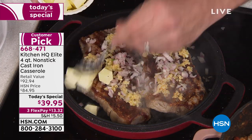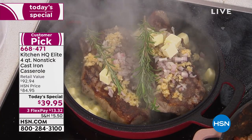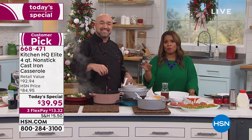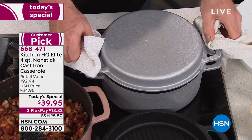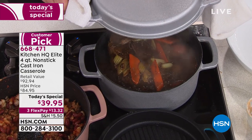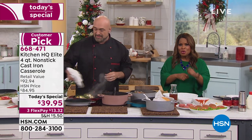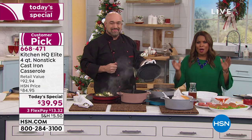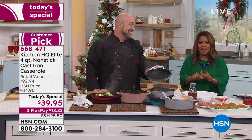If you have never shopped with us for our Kitchen HQ brand, do it. The price on this four-quart — I am in awe. If you look online, just check. I've been selling cookware here at HSN for 22 years, and even an eight-inch fry pan could cost you $39. This is a four-quart cast iron casserole with a lid that converts to a grill pan — and it's less than $40. We even have it on FlexPay at $13.32. No seasoning required, dishwasher-safe cast iron.